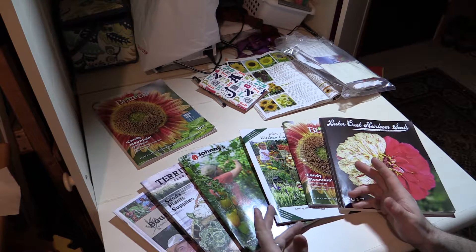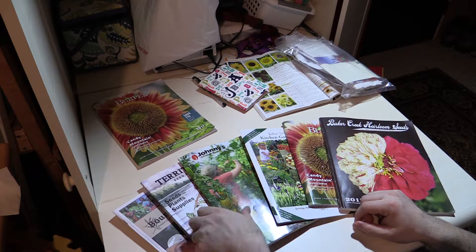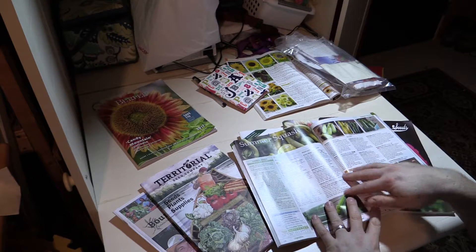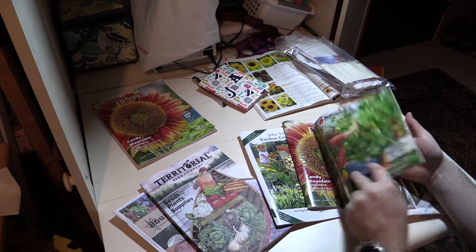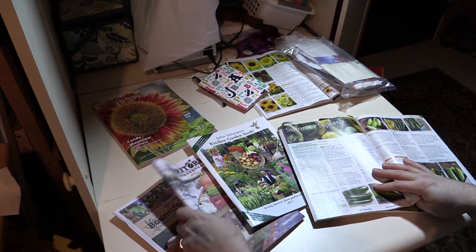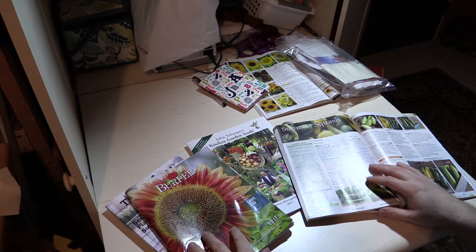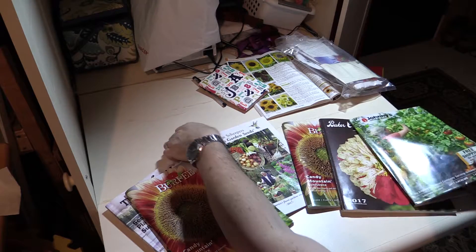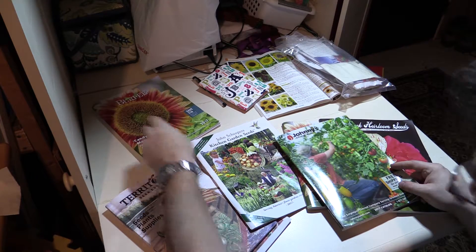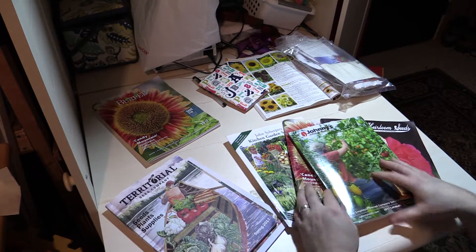The second reason I have so many catalogs is to compare prices. I was looking for a particular type of plant, and I looked in the Johnny's Selected Seeds, and I looked in the Kitchen Garden Seeds, and the Burpee catalog as well. And I found that of the three, Kitchen Garden actually had the cheapest of that variety — not to say they would always have the cheapest, but they had the cheapest of those three catalogs.